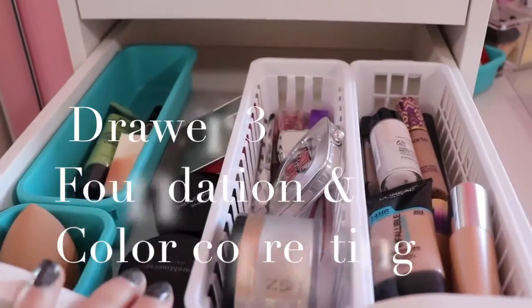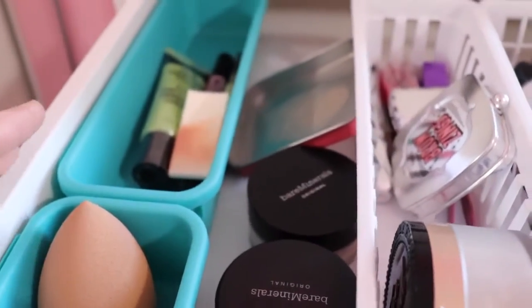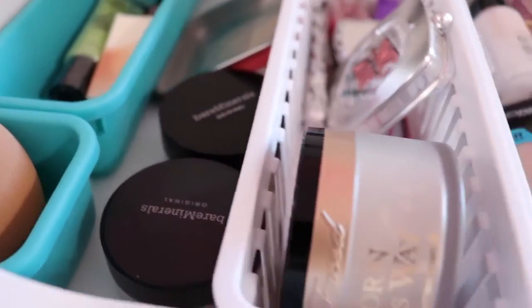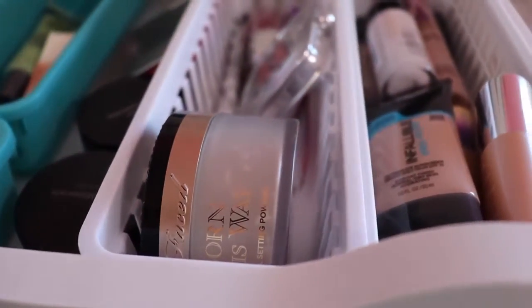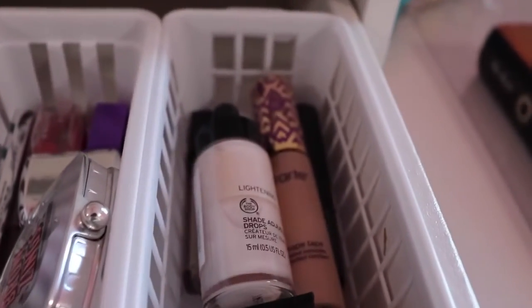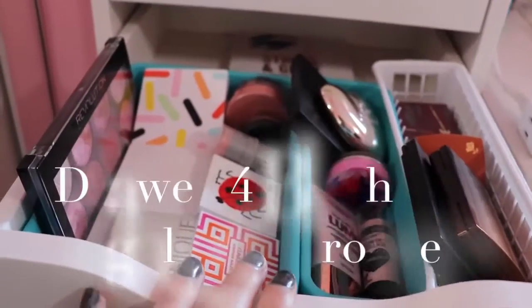In my third drawer I have my Beauty Blender, which is the Real Techniques sponge. I have my color correcting, Bare Minerals Powder Foundation, Too Faced Born This Way Setting Powder, foundation, Infallible, Clinique Shape Tape Concealer, and my eyebrow stuff.